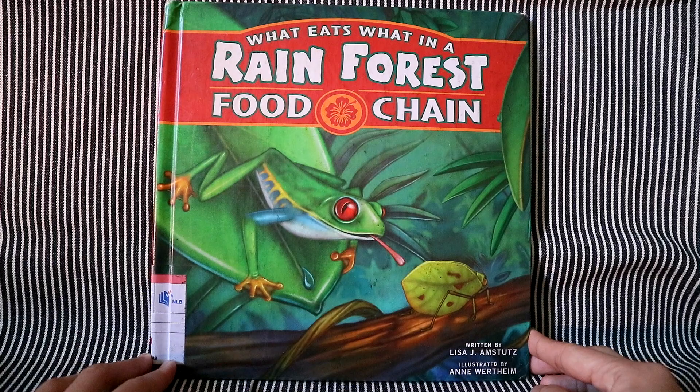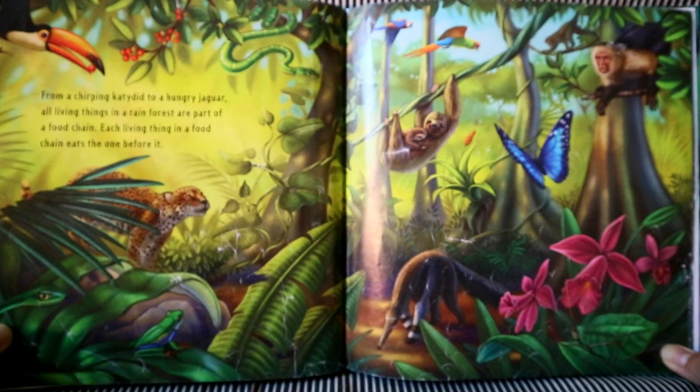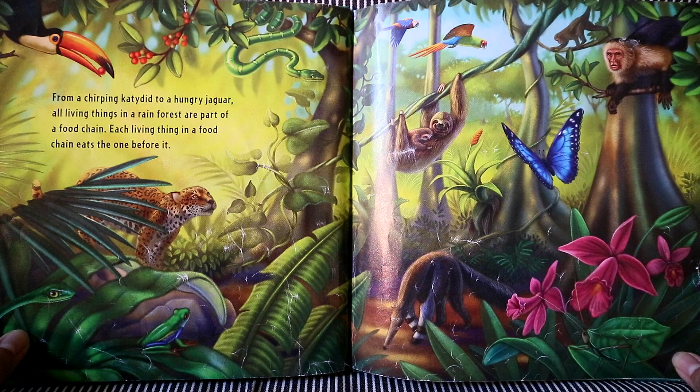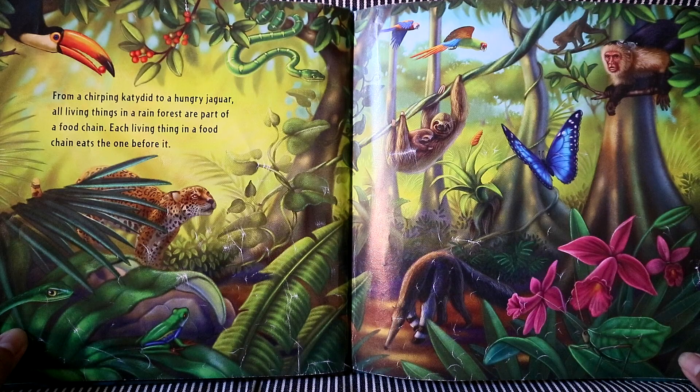What Eats What in a Rain Forest Food Chain, written by Lisa J. Armstus and illustrated by Annie Weather. From a chirping katydid to a hungry jaguar, all living things in a rain forest are part of a food chain. Each living thing in a food chain eats the one before it.